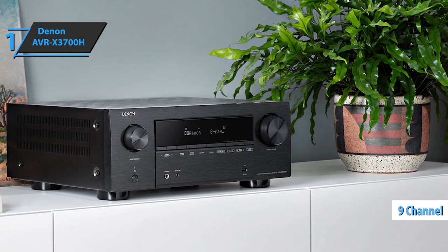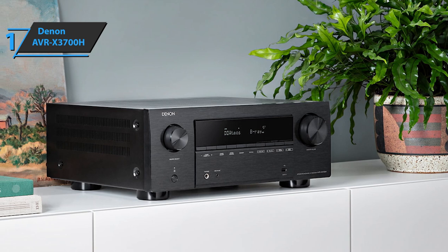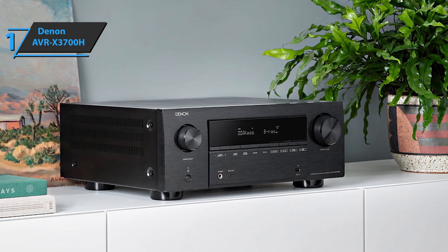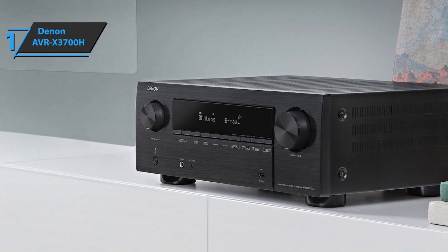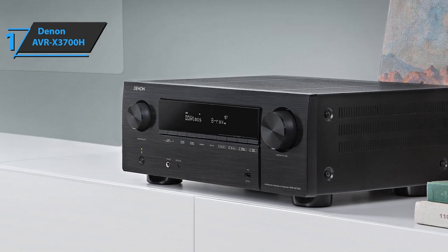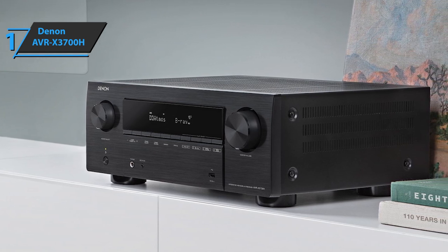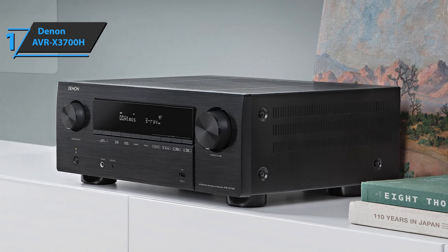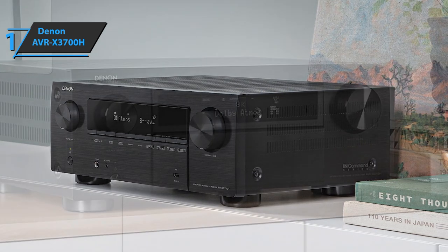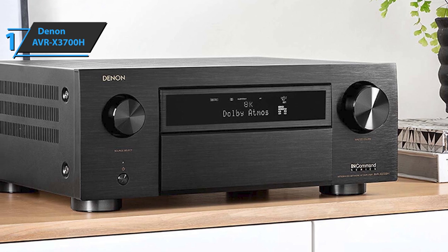Additionally, the Denon AVRX3700H is ready to access major music services, as well as work with Alexa, Siri, and Google Assistant. The device boasts a compact size with a highly durable casing. You can put it anywhere in the living room without taking up too much space. It comes with a monitoring screen and an advanced graphical user interface. The overall look is very elegant, although still classic. You can play music files from an external hard drive using the USB port on the front panel.